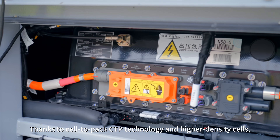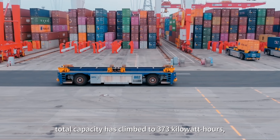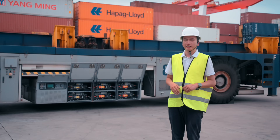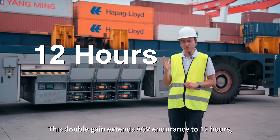Thanks to cell-to-pack CTP technology and higher density cells, total capacity has climbed to 373 kilowatt hours, while weight has dropped by nearly a ton. This double gain extends AGV endurance to 12 hours.